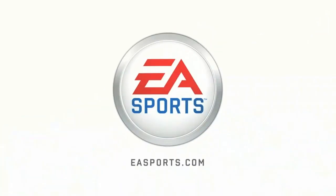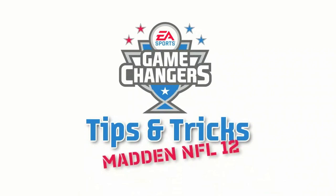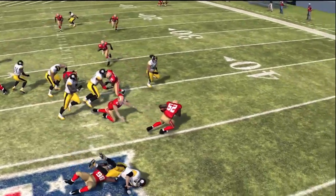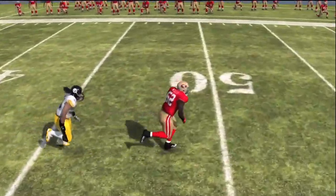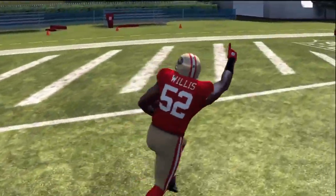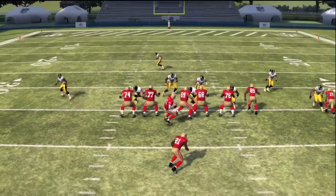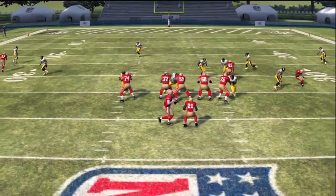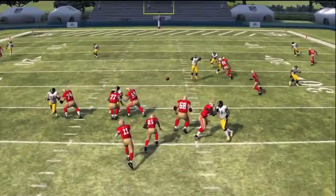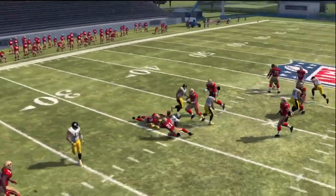EA Sports. It's in the game. What's up Madden NFL 12 fans? Zeefarls here from primamadden.com. Today we're taking a look at the San Francisco 49ers and the Pittsburgh Steelers, two 3-4 defenses that have had great success this season by confusing their opponents and forcing turnovers. Let's look at the personnel and the schemes these teams have used to go atop their divisions.